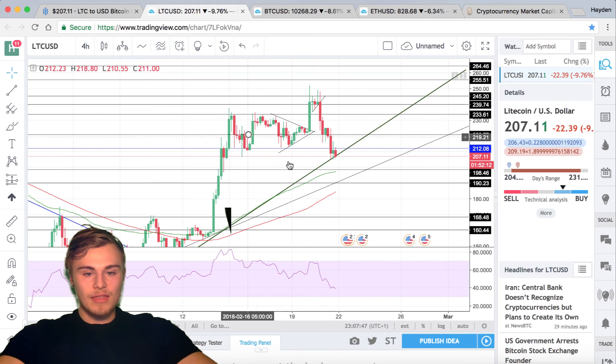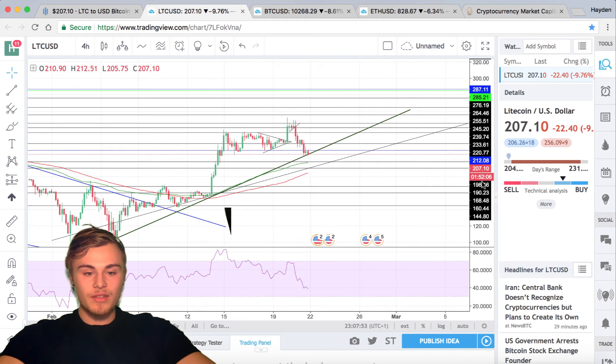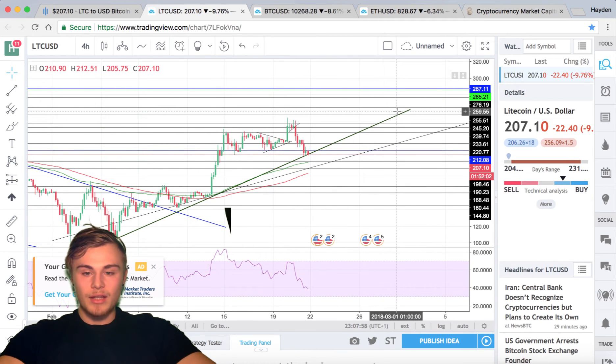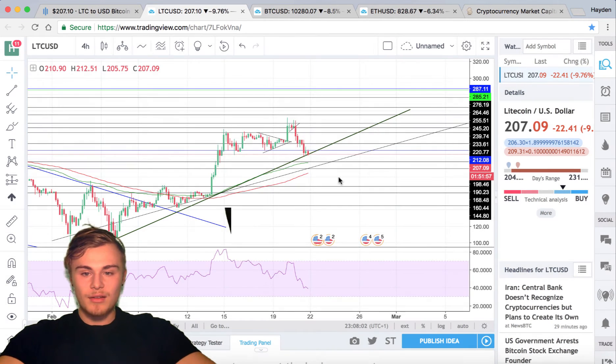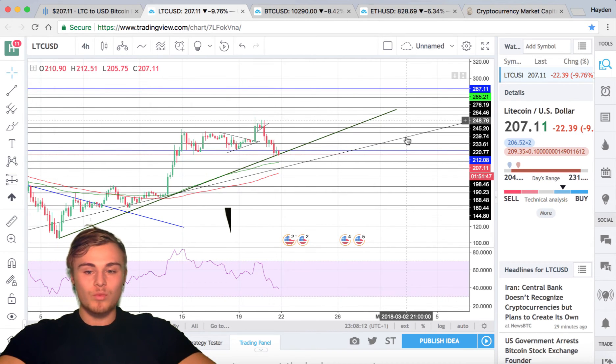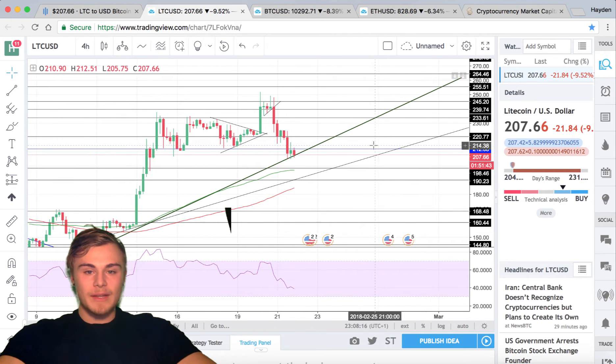Litecoin is going to look at this as an area of support when we finally break above. This is a very steep uptrend, and literally by the end of February we should be almost at around $260, almost at around $288 by the end of February. So definitely the end of February into March, we will hopefully see some positive movement in Litecoin.